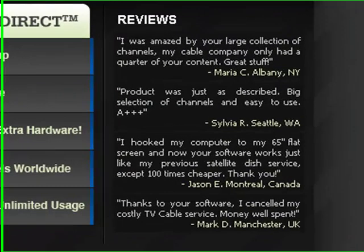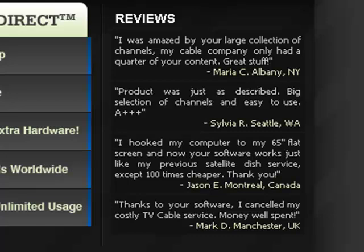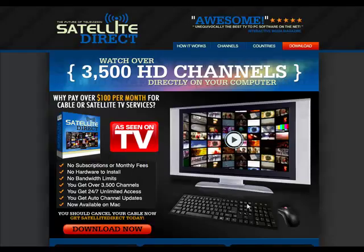Maria from Albany, New York, says she was amazed by the large collection of channels — her cable company only had a quarter of the content on Satellite Direct. Sylvia from Washington says the product was just as described: big selection of channels and easy to use — A++++. And Mark D. from Manchester, UK, says thanks to the software, he canceled his costly TV cable service. Money well spent.